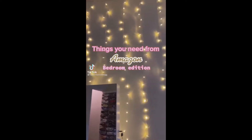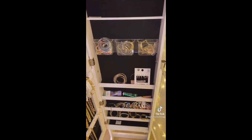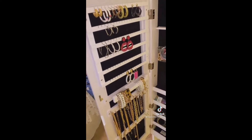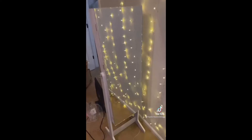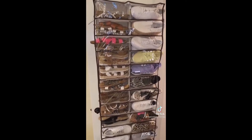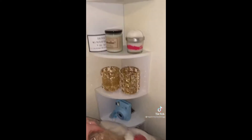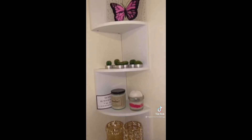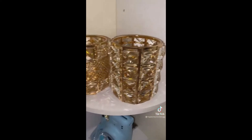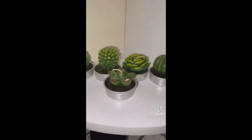Things you need from Amazon — bedroom edition. The string lights were only $11 and so cute; they look great at nighttime. This jewelry organizer has room for bracelets, necklaces, earrings, rings, and so much more. It was $100, which is pricey, but it's mirrored on the front. The shoe organizer is under $30 and I have 30 pairs of shoes in it right now, and the closet door still shuts, which is great. These twist shelves hold so much and everything looks so cute displayed on them. And these gold makeup holders — my favorite.